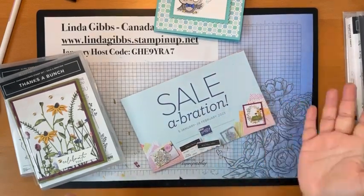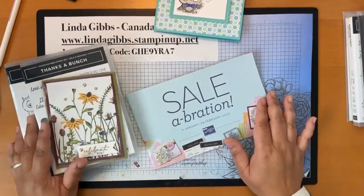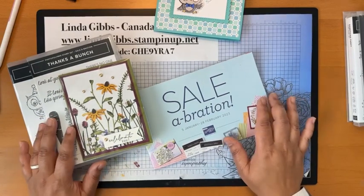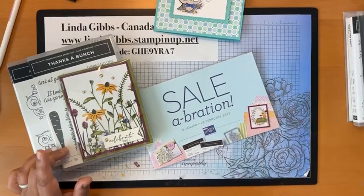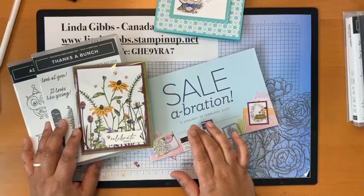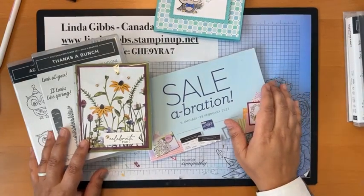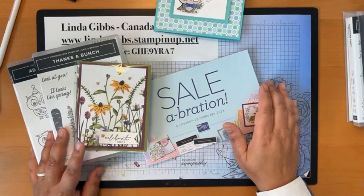Hopefully you guys had fun — I didn't really show you how to make anything today, but I showed you all the fun stuff you could play with and make things with. We'll have lots of fun over the next little bit playing with all these things. If there's ever something you want to see, a technique you want to know how to do, you can always put in a request and I'll try to do that for you. Have a great rest of your week and see you guys next Wednesday! Bye!